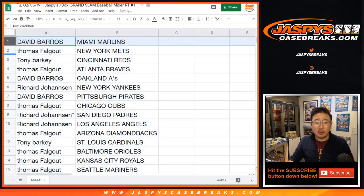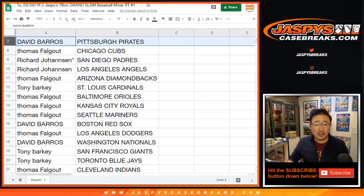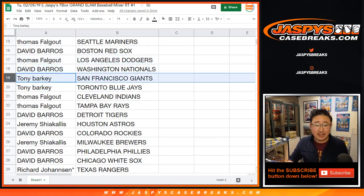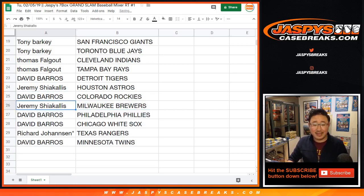Dave Barrows with the Marlins, Thomas with the Mets, Tony with the Reds, Thomas with the Braves, Dave Barrows with the A's, Richard Johansson with the Yankees, Dave Barrows with the Pirates, Thomas with the Cubs, Padres for Richard Johansson, Angels for Thomas with the Diamondbacks, Tony with the Cardinals, Thomas with the Orioles, Royals and Mariners, Dave Barrows with the Red Sox, Thomas with the Dodgers, Dave Barrows with the Gnats, Tony with the Giants and Blue Jays, Thomas with the Indians and Rays, Dave with the Tigers, Jeremy S with the Astros, David with the Rockies, Jeremy with the Brewers, David with the Phillies and White Sox, Richard Johansson with the Rangers, Dave Barrows with the Twins.